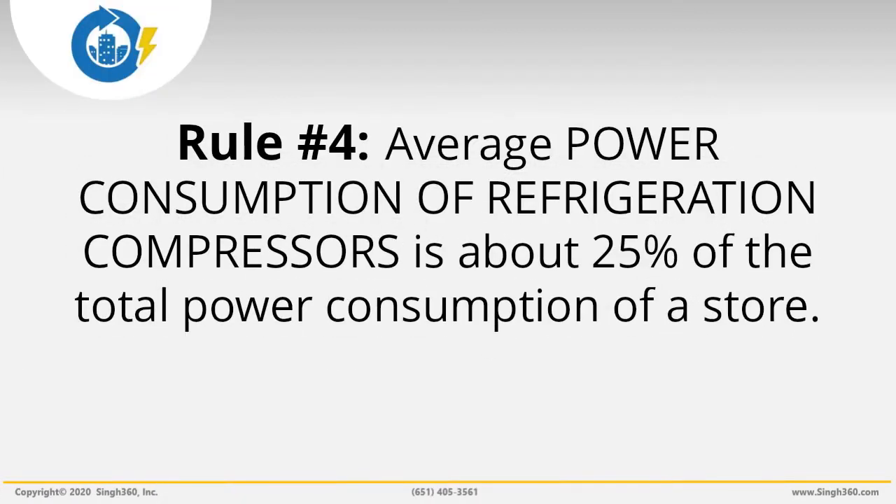Energy Savings Rule 4: The average power consumption of refrigeration compressors is about 25% of the total power consumption of a store. For example, for a store that's 50,000 square feet, refrigeration compressors consume about 75 kilowatts, or 0.25 times 300 kilowatts. Please note, using these rules can be a little tricky. Grocery stores may vary in their mix of low temperature or medium temperature racks, and your estimates of total potential savings may be inaccurate unless you measure power consumption separately for each group of racks.